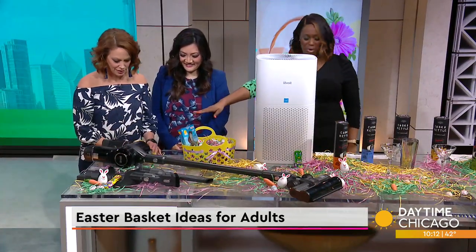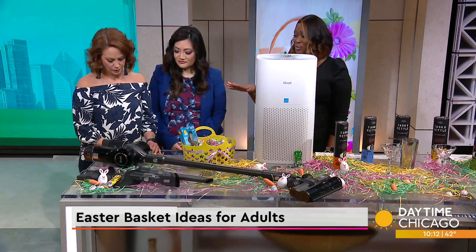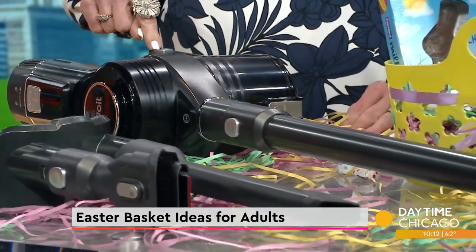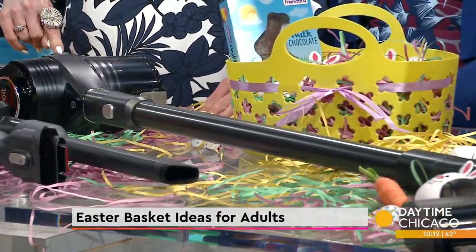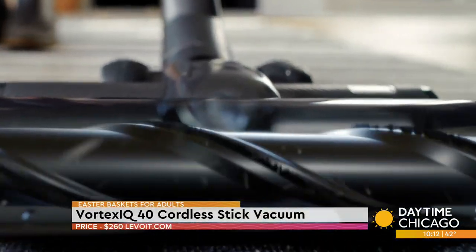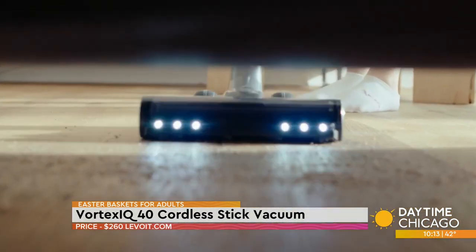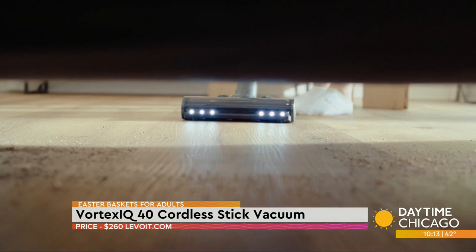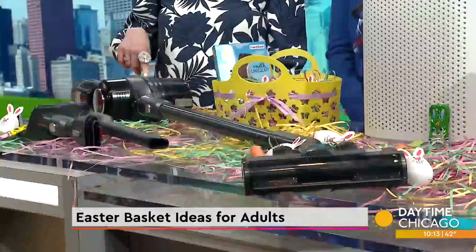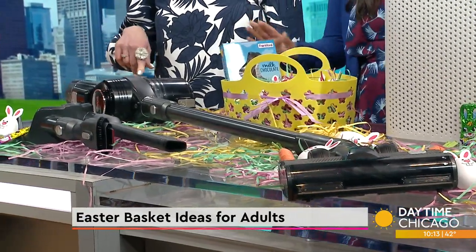So this by Levoit is their Vortex IQ. I love it because I just plugged in this battery part, slide it on there, and I don't have to worry about a cord — I hate cords. And not only that, it mounts — it's a wall mount. There's also an anti-entanglement feature. I need that for my life — relationships!